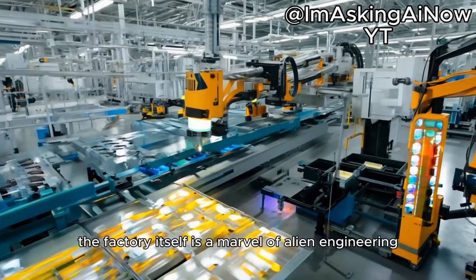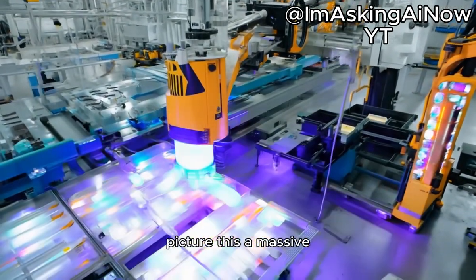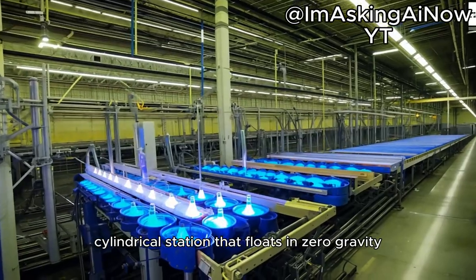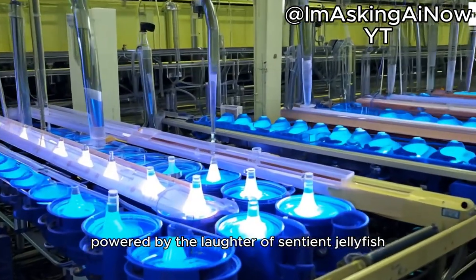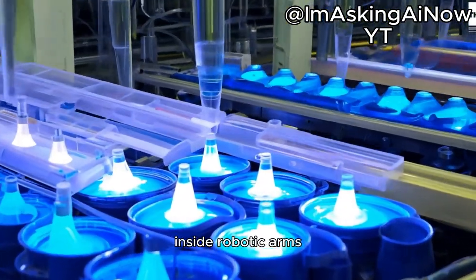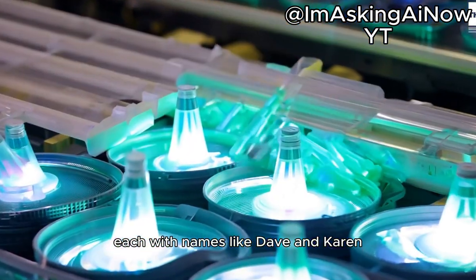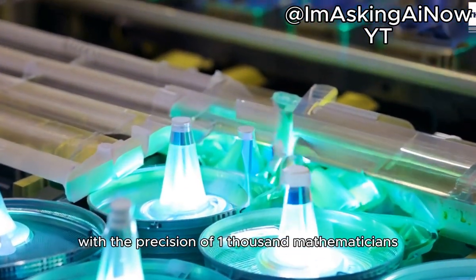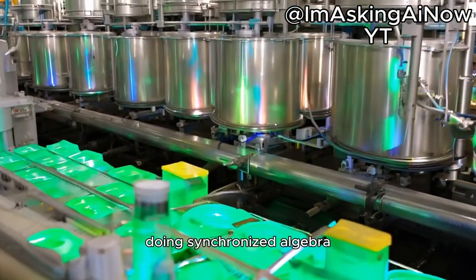The factory itself is a marvel of alien engineering. Picture this: a massive cylindrical station that floats in zero gravity, powered by the laughter of sentient jellyfish. Inside, robotic arms — each with names like Dave and Karen — mix the ingredients with the precision of a thousand mathematicians doing synchronized algebra.